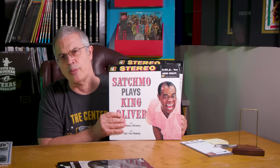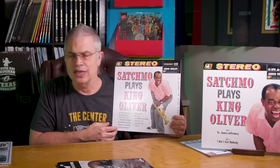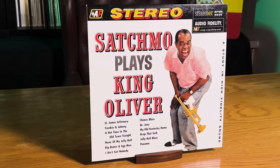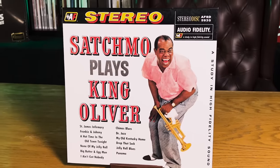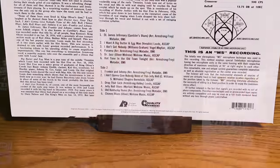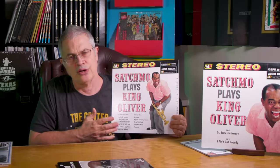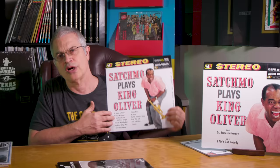We did it as a 45 RPM and as a 33. It's out of stock now, but you might be able to get it on the secondhand market. I don't care what this thing goes for — one play is worth $100. That's how good it is. Everybody I play this record for loves it. He's in the room with you — Louis Armstrong in your room. It just don't get better than this. Love this record. Highly recommend it.